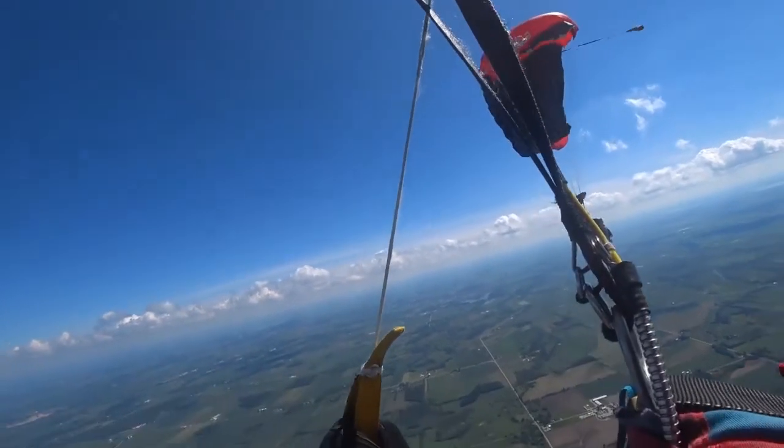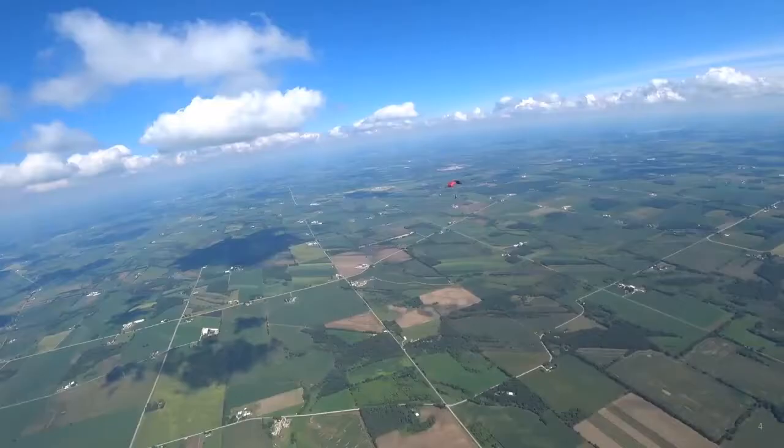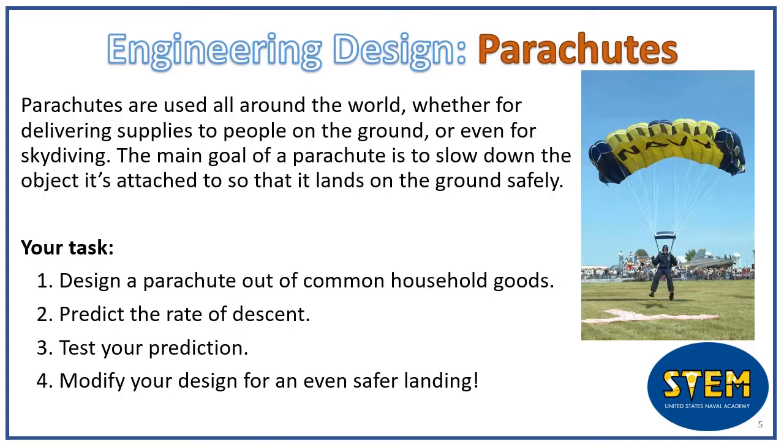Today I'm going to lead you through an activity where you can test this for yourself. For this activity you'll need some string or yarn, a paper clip, scissors, and various types of sheet material. I would recommend using coffee filters, wax paper, and even aluminum foil. Your challenge is to design a parachute out of these materials, predict its rate of descent, test your prediction, and then modify your design to be even better.